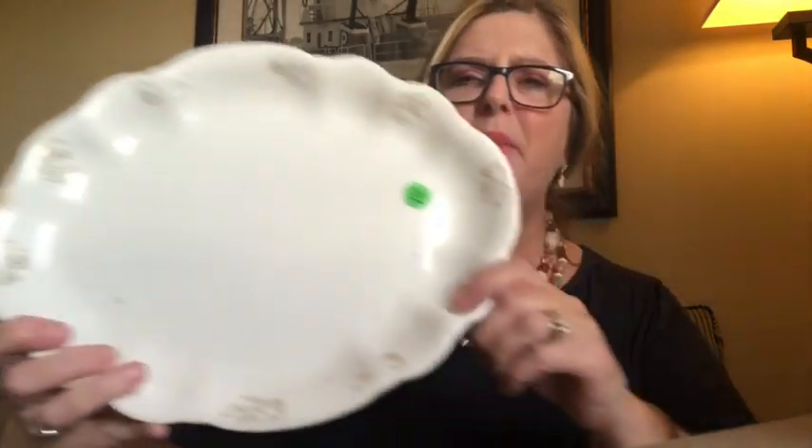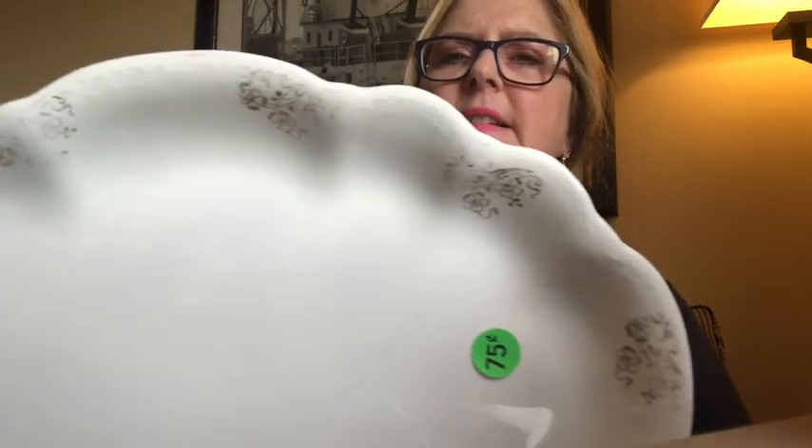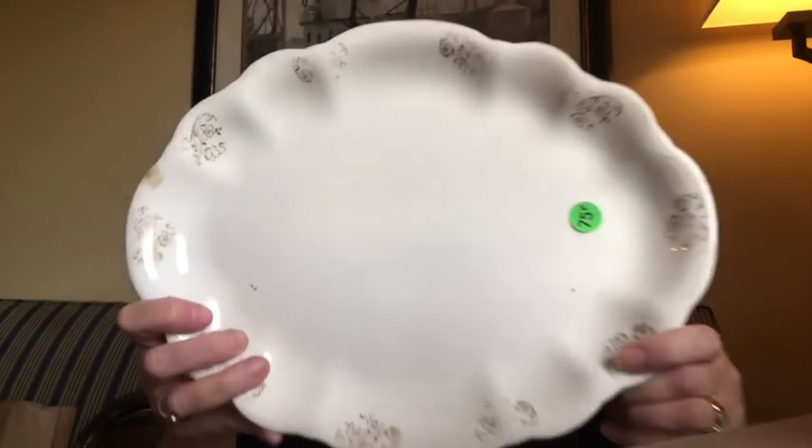I found this beautiful platter that looks very old. It is marked on the back — I really can't read it well but I think it says Homer Laughlin — and it was 75 cents. I love the shape of it and it has a design around it. It's very pretty so I picked it up for 75 cents.